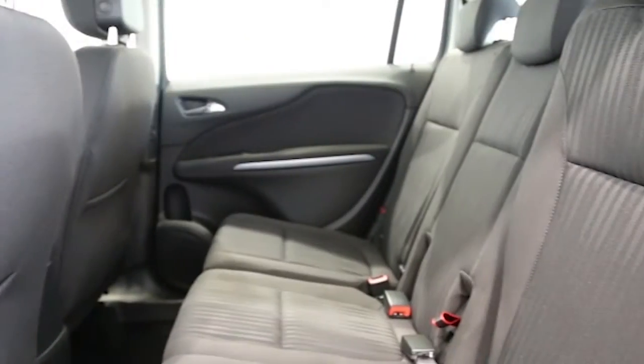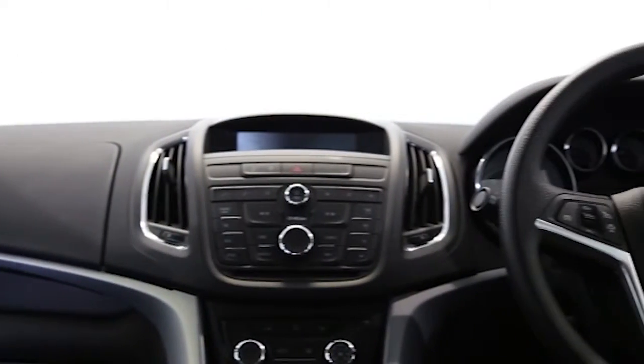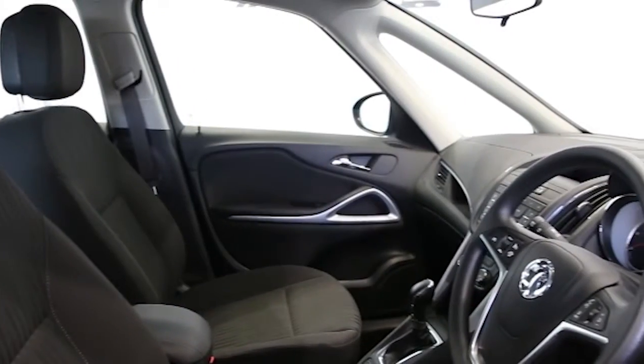ABS and tinted windows. This Vauxhall Zafira Tourer has been through our full and extensive service and preparation process to ensure it's in perfect condition.